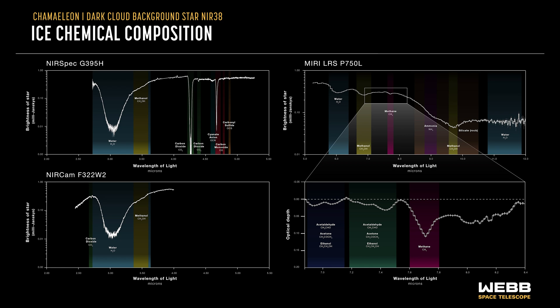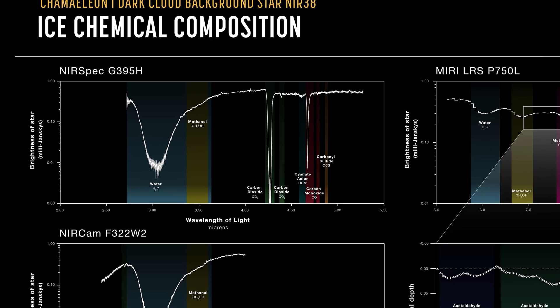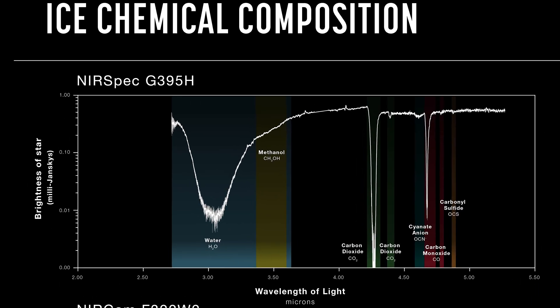The result is an in-depth inventory of the deepest, coldest ices ever measured in a molecular cloud like this. In the spectra shown here, we see the brightness of different wavelengths of light received from those background stars, and the positions of the dips tell us the missing wavelengths, and hence the elements and molecules present.